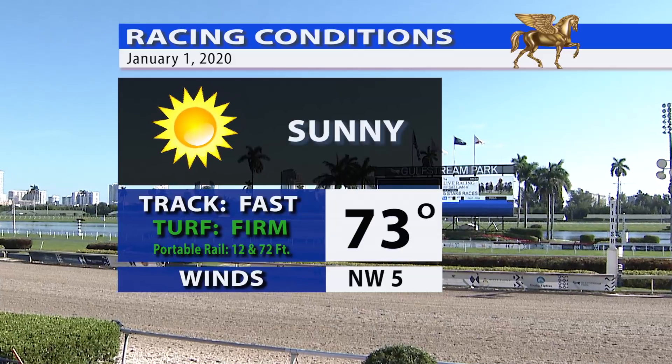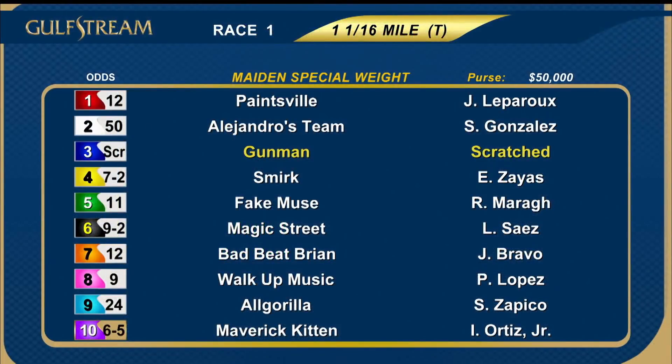Beautiful day for horse racing to kick off the New Year here in South Florida — sunny skies, temperatures in the upper 70s, low humidity, a fast main track and a firm turf course. First of the day is over the firm turf course at a mile and a sixteenth. Scratch the three Gunman; a field of nine. The favorite was the ten Maverick Kitten.